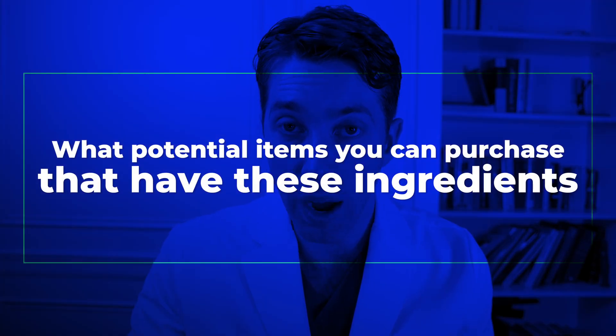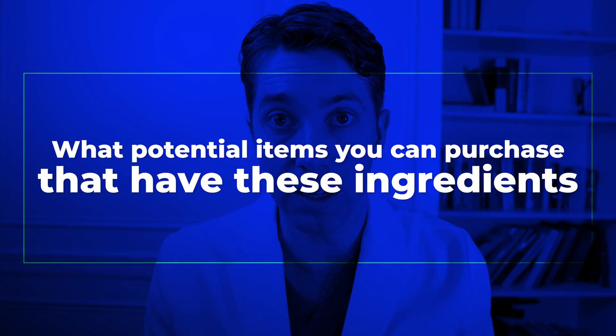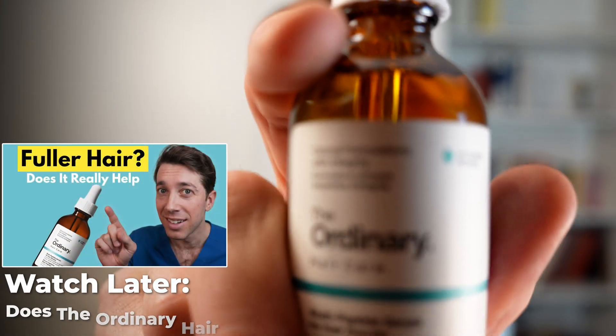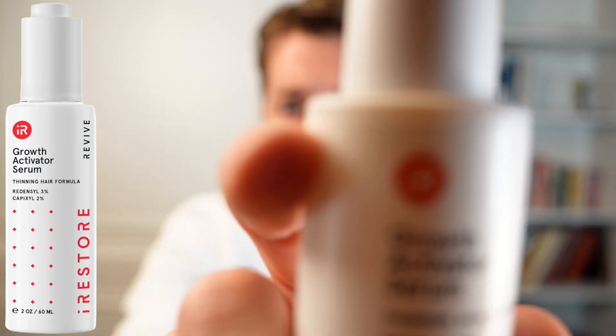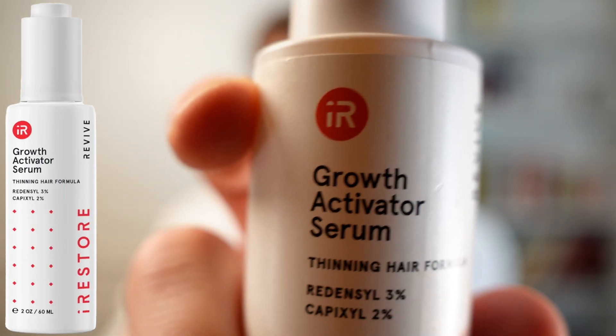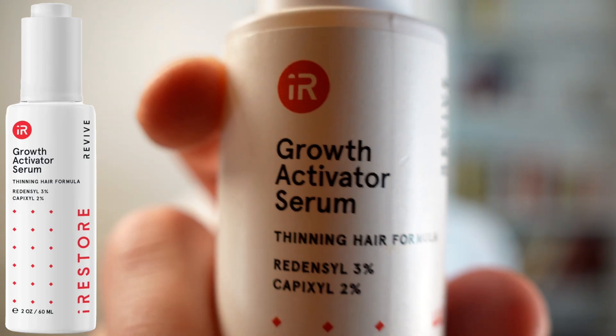So let's now talk about what products you can purchase that have these ingredients. My recommendation is to start with The Ordinary, which has both Redensyl and Procapil. The next item is iRestore, which has both Redensyl and Capixyl. If you want all three ingredients, you can use another product called Minimalist, which has Redensyl, Capixyl, and Procapil.